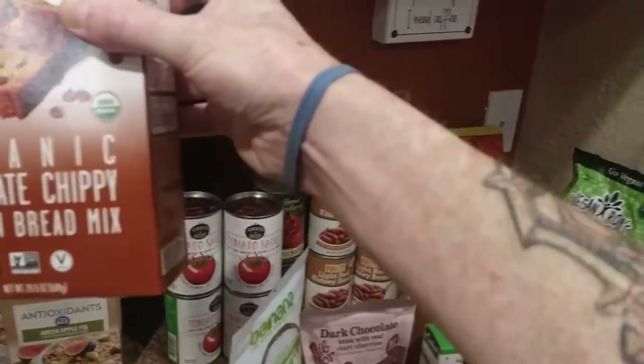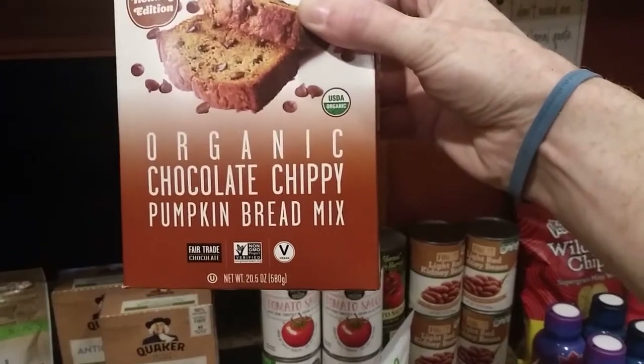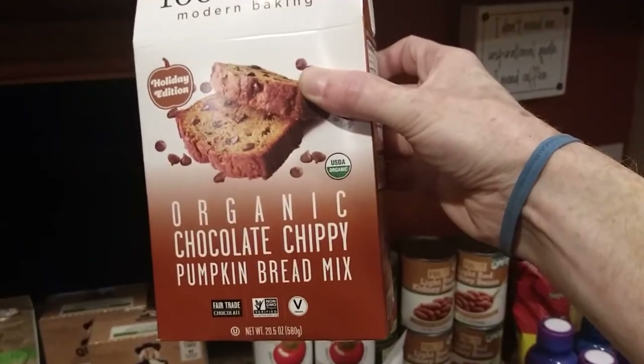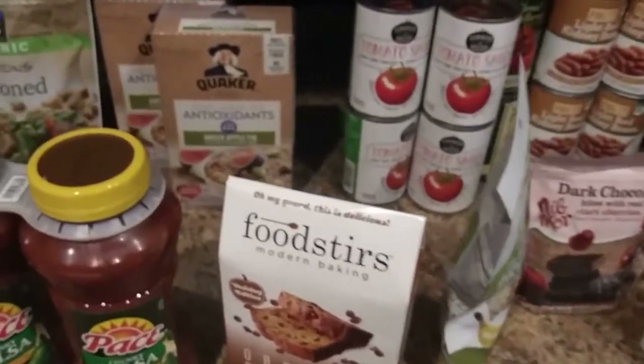This was interesting — organic chocolate chippy pumpkin bread mix. Says vegan right on there as you can see. Should be interesting. It's more of a holiday thing so it's probably from last year or something, but we'll see.